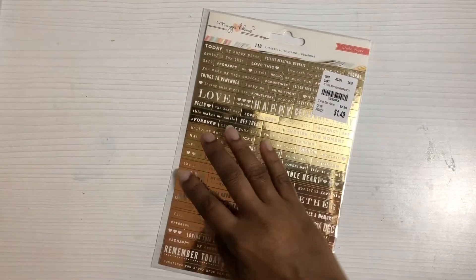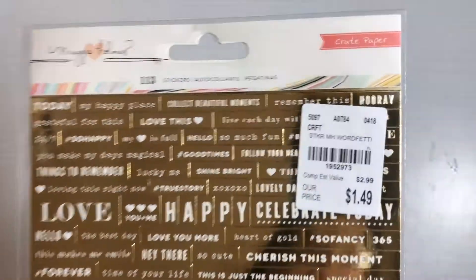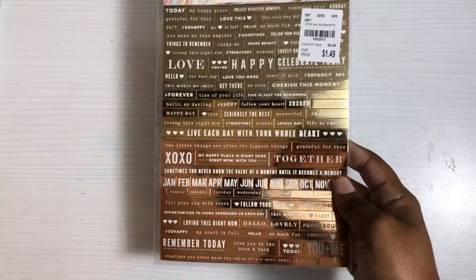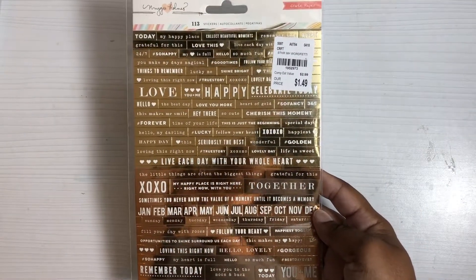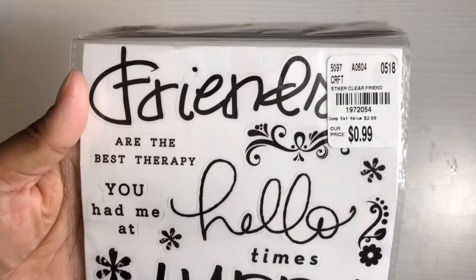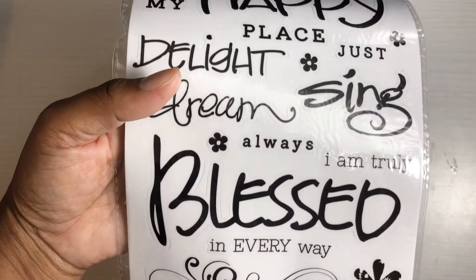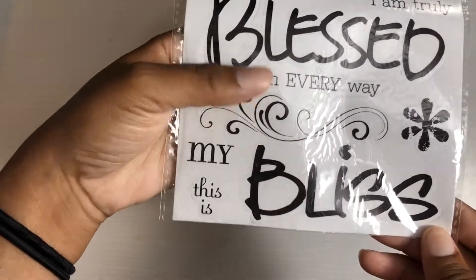I found these cute Maggie Holmes tiny word stickers — I love tiny word stickers, and I love gold foil. This is gold and rose gold. It's $1.49 and it has 113 stickers. I also found these stickers for 99 cents that have different sayings and words: friends, happy, dream, same, bless, in every way, my, bliss — all for 99 cents.